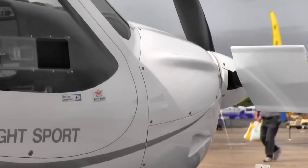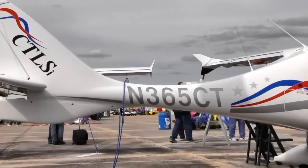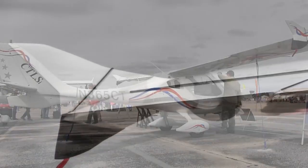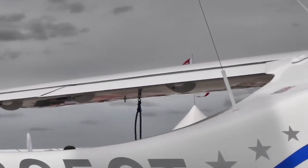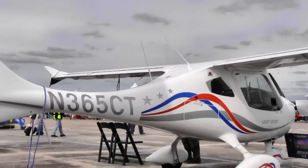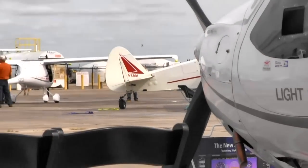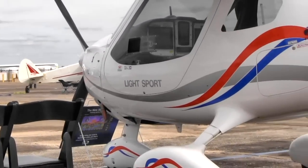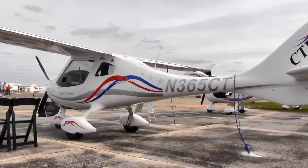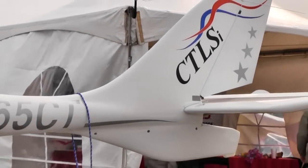They're going to require everyone to have the compliant equipment by 2020 or stay out of areas where you would previously have to have Mode C. There are many benefits of the next-gen system — it'll be giving weather into the cockpit, traffic, TFRs, things we're used to getting with XM, but it'll be a free broadcast from the satellites to the aircraft. On this model, we're going to offer two options: you can either have the Dynon SV470 ADS-B in, or you could use the Garmin system with a 796 GPS with a unit called a Garmin GDL39.